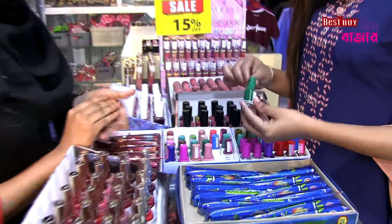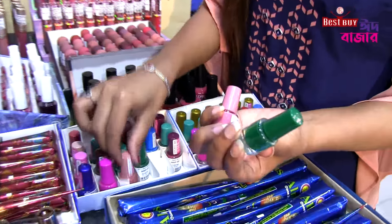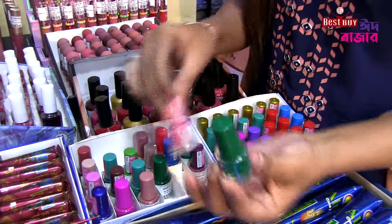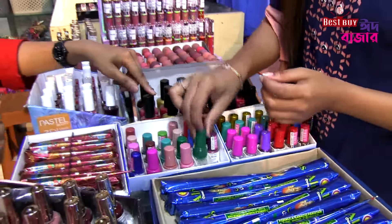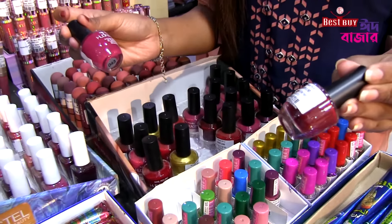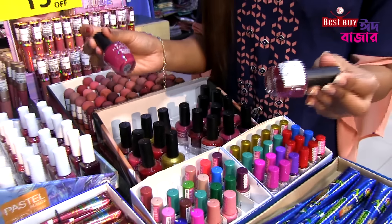The nail polish is very cute and very beautiful. It is a very nice price. You can buy a lot with the money. You can buy a little bit of nail polish. What do you want to buy? The price is $1.